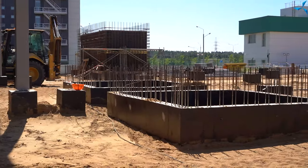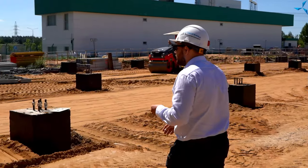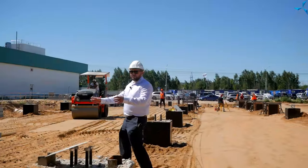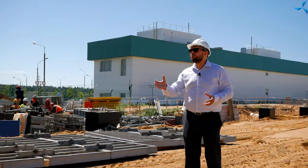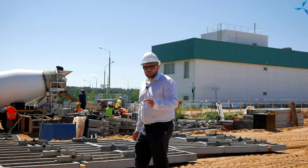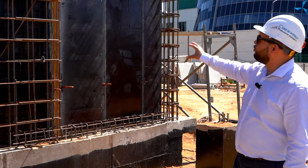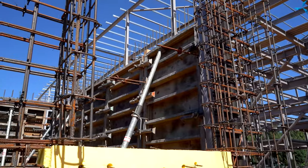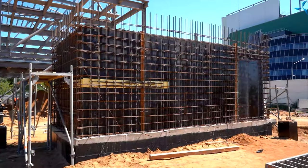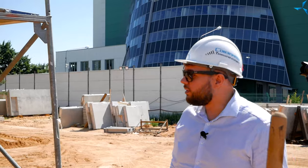Лифтовые шахты. Самое интересное, что мы сейчас сможем наблюдать, — это работа с лестничными маршами. Видите изобилие опалубки, которая была установлена ранее — она необходима для выполнения бетонных работ и отливки. Данная часть будет граничить с улицей: здесь будет вход — дверь. А в этой части вы можете наблюдать окно. Здесь будет улица, и сотрудники смогут проходить и сразу подниматься туда, куда им необходимо.